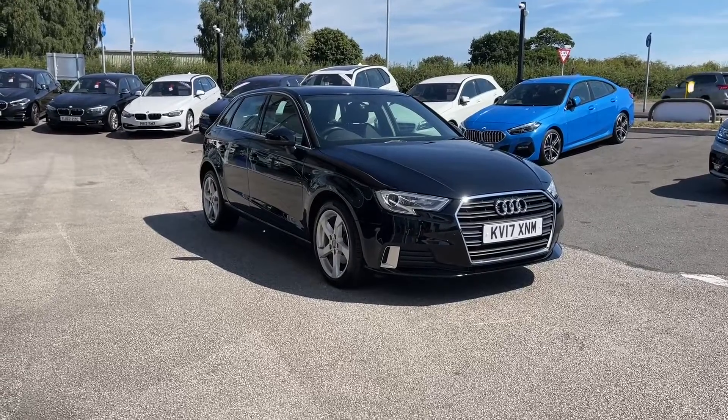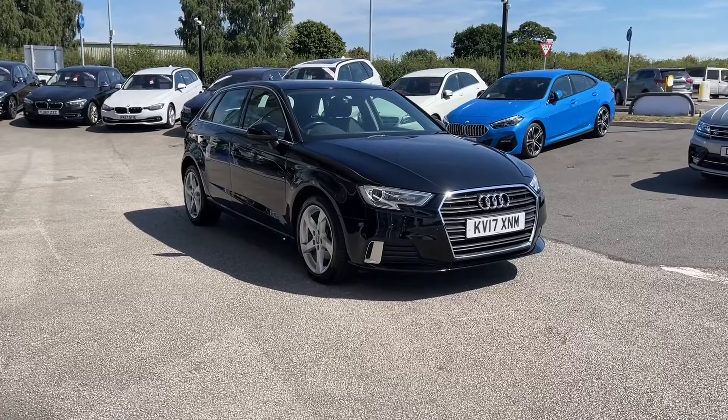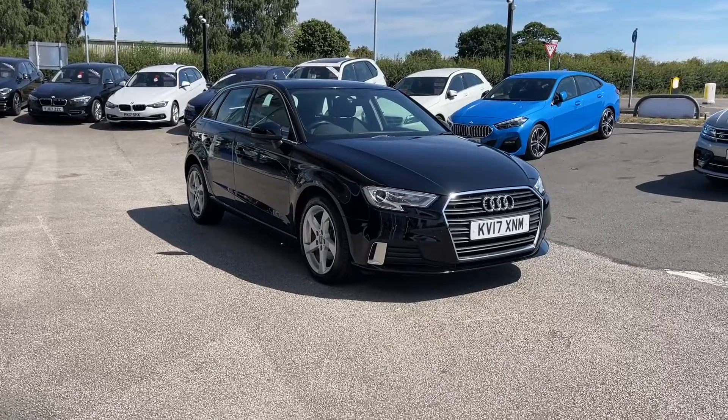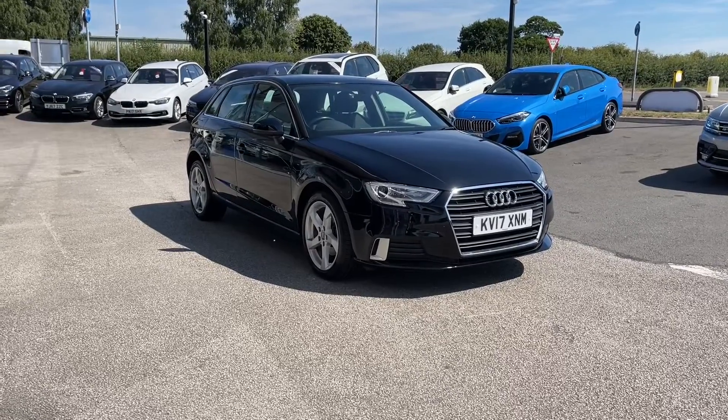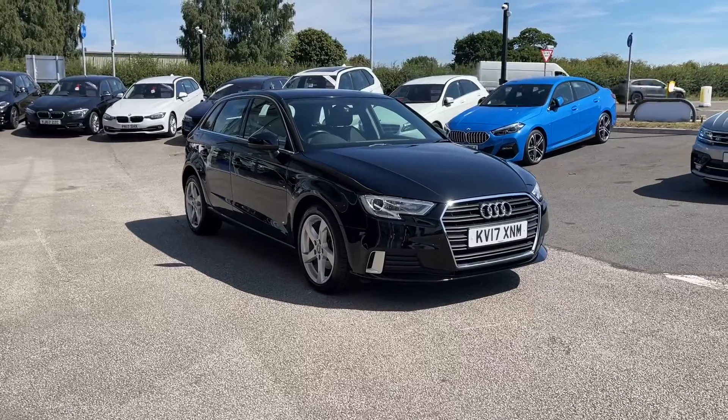Whichever comes first. So if you like the look of this car and would like to find out a little bit more about it, you can give us a call on 01785 899 474. In this video today, I'm taking you on a 360 walk-around of both the interior and the exterior, and then I'm going to get into some of the high-tech features.